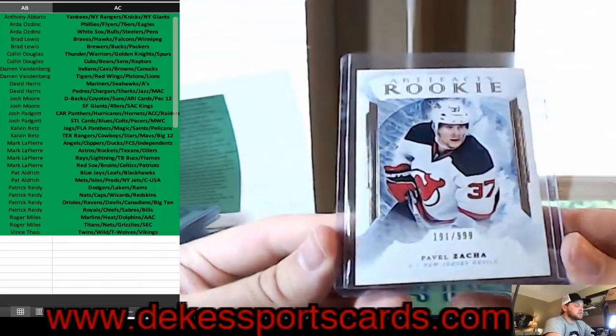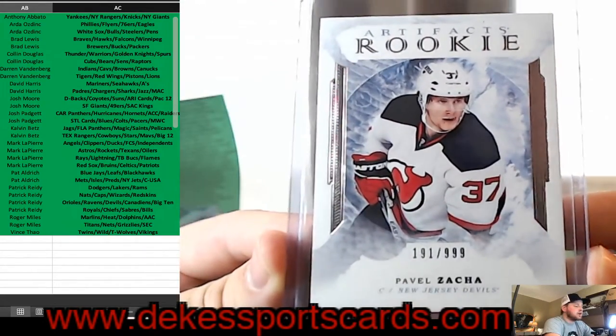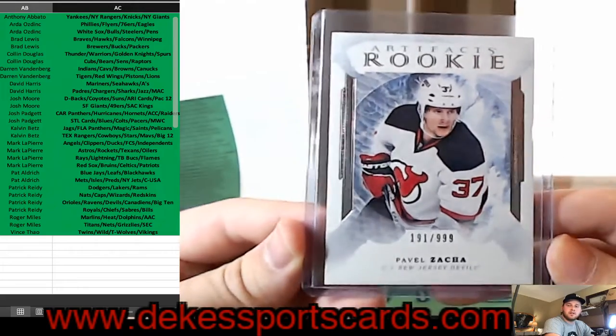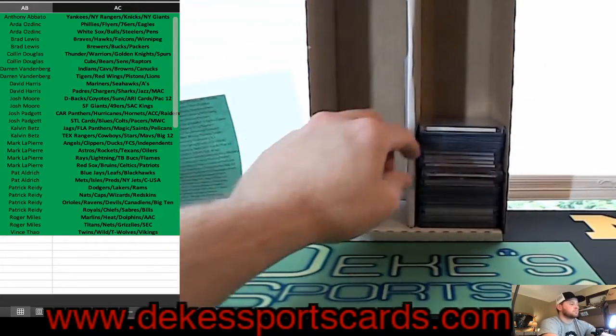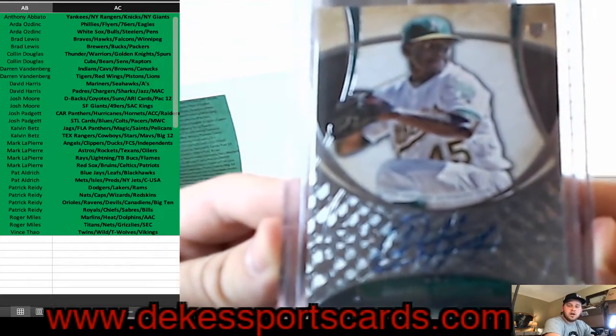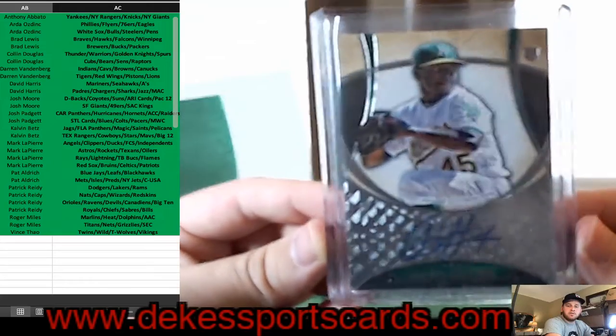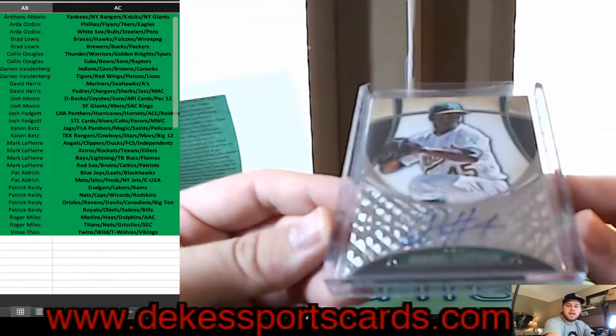For the Devils, Pavel Zacha out of 99 — Artifacts Rookie. For the A's, Jarrell Cotton Rookie Auto.